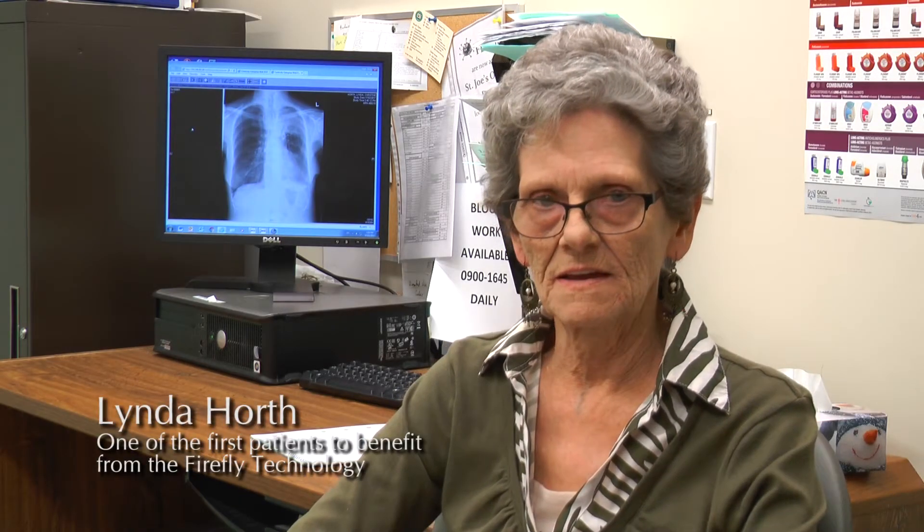My name is Linda Horth. I live in Niagara Falls, Ontario, Canada. I met Dr. Hanna, and my life has just begun. He cares about his patients. To him, it's not just robotic surgery — it's my patient.